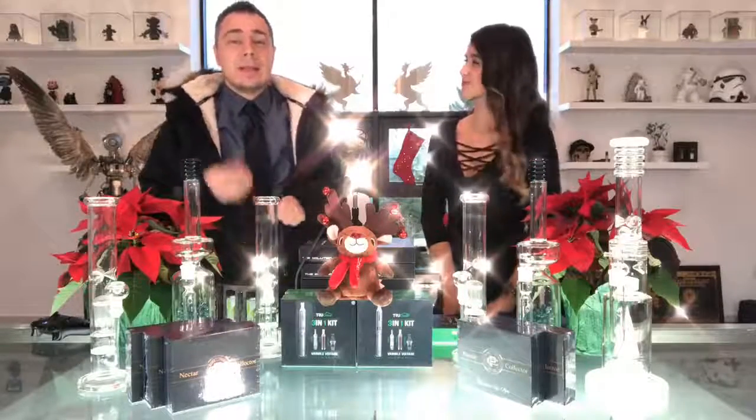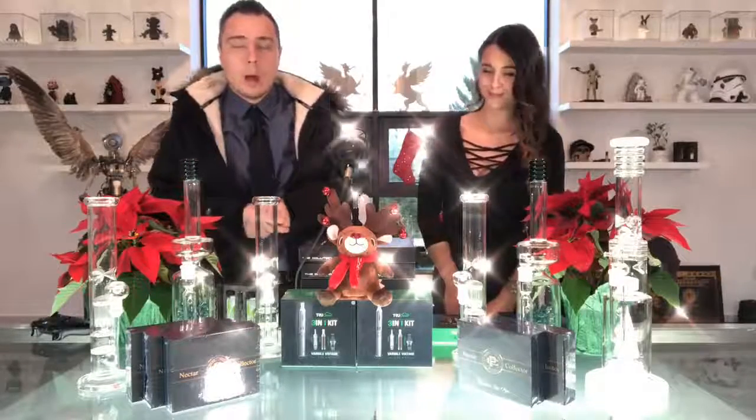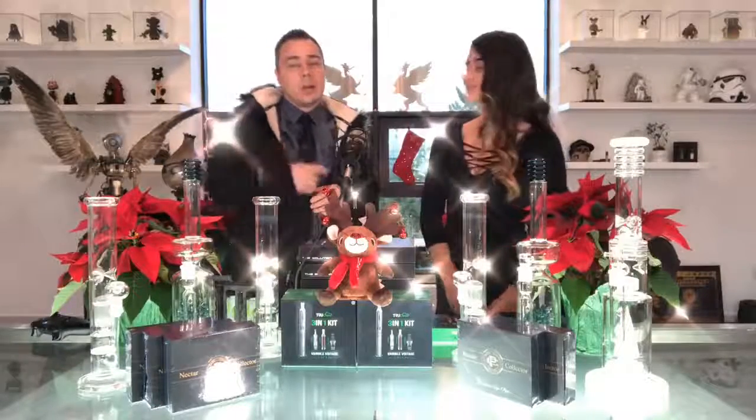What's up everybody? This is Drew, owner of Connoisseur Concentrates, and today is day four in our Connoisseur Concentrates rolling Christmas giveaway. I'm joined today by Audrey, our media director. I'm going to take a minute and let her introduce herself — I know you probably haven't met her before.